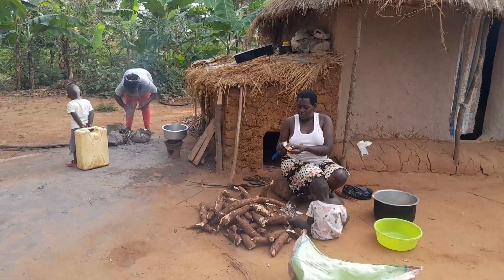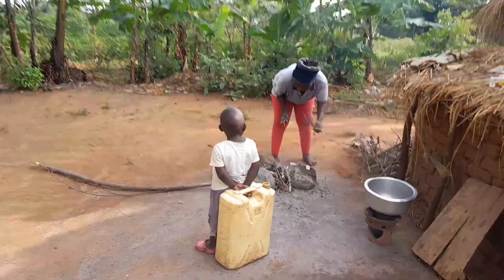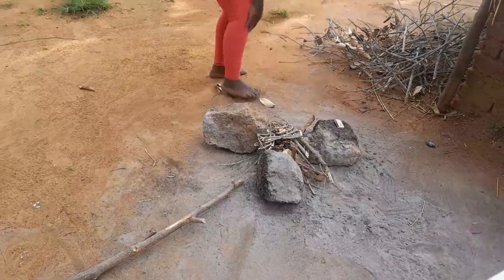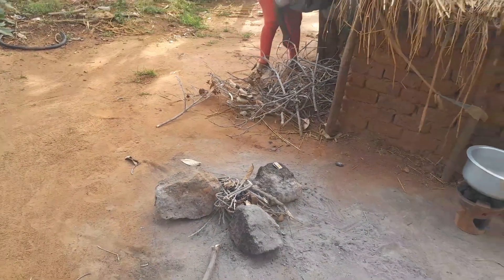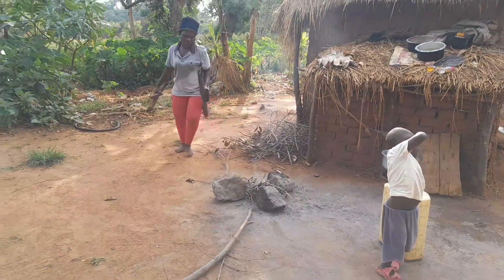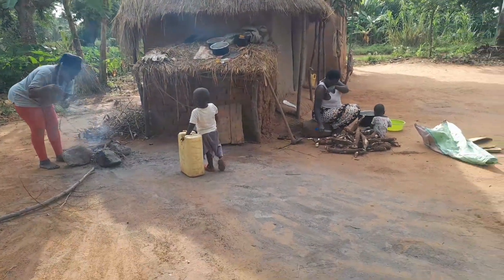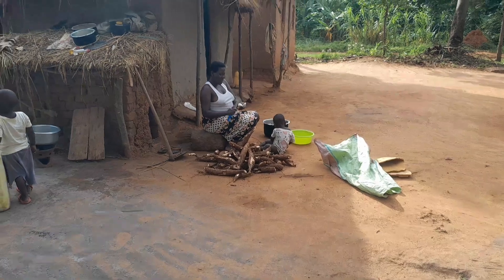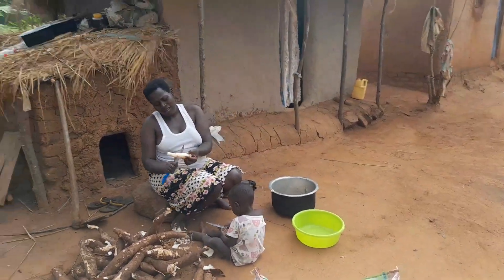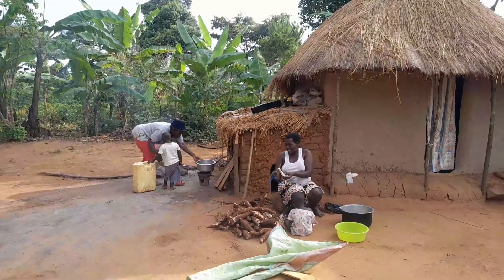Naka is now here peeling the cassava. Today we have a visitor in Bukembo Village — she's called African Woman. She's over there lighting up the fire because, as a visitor, she wanted to help this pregnant mother. So she's lighting the fire on that side while Naka peels the cassava.